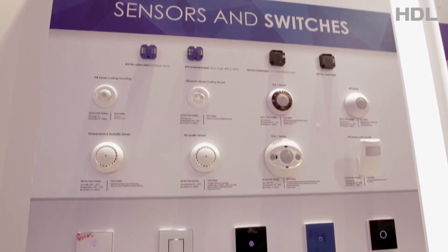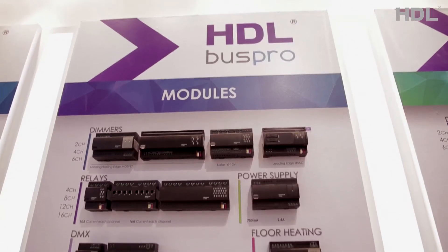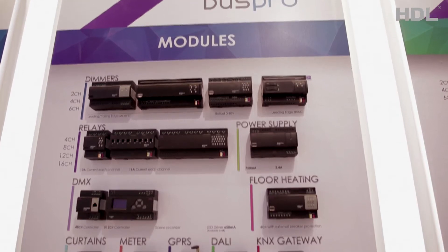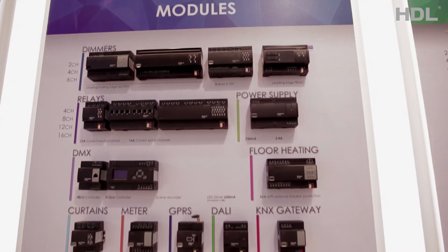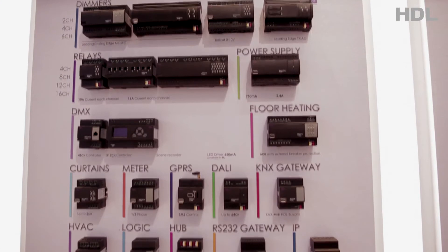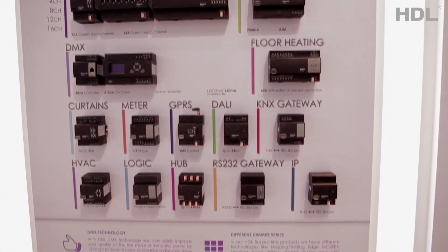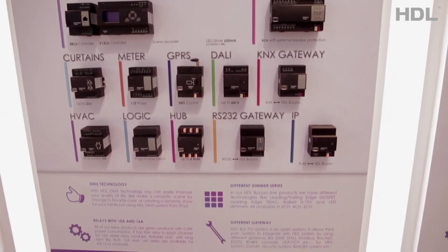The major product modules used to implement the HDL Wired Solutions are: Dimmers Control Module, Relay Control Module, Power Supply Module, DMX Technology Control Module, Floor Heating Control Module, Curtains Control Module, Metering System for Water and Electricity, GPRS for SMS Control Module, KNX Gateway Module, HVAC Heating Ventilation and Air Conditioning Control Module, Logic Module, RS232 Gateway Module, and IP Gateway Module.